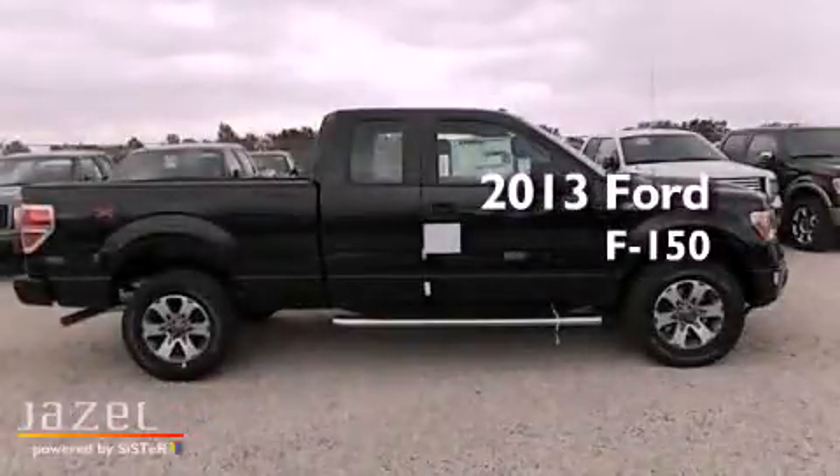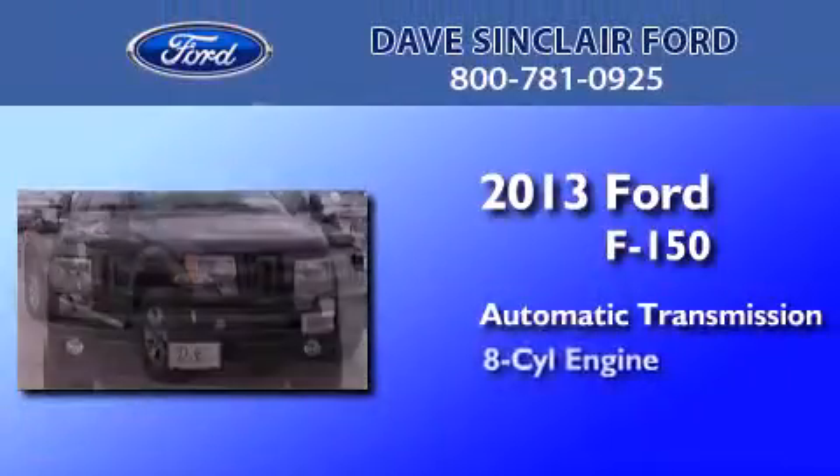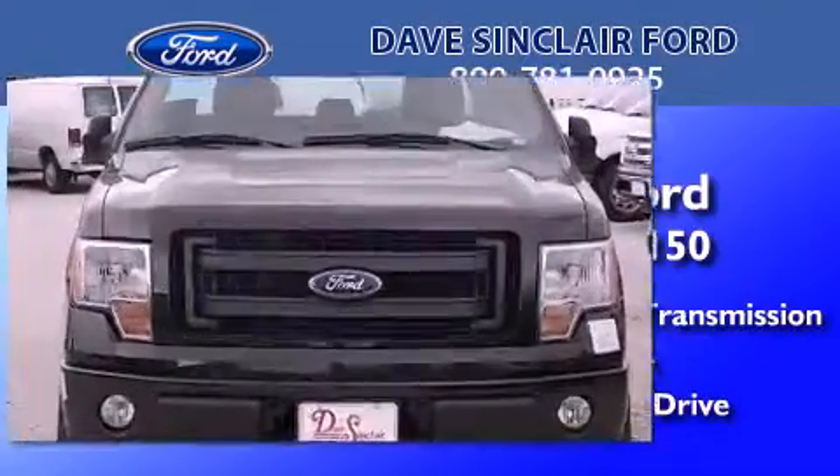This is a brand new 2013 Ford F-150. This truck has an automatic transmission, a V8, and the added capability of four-wheel drive.